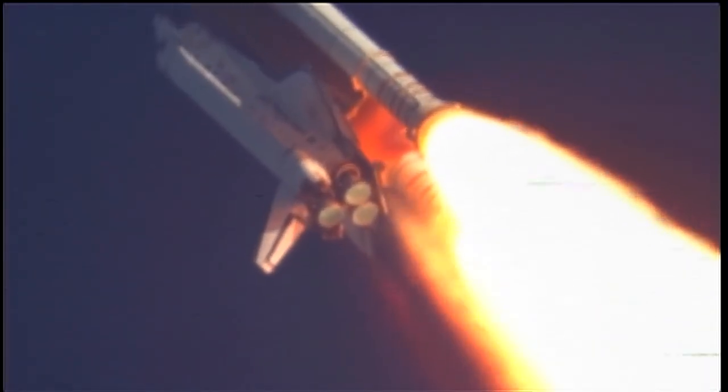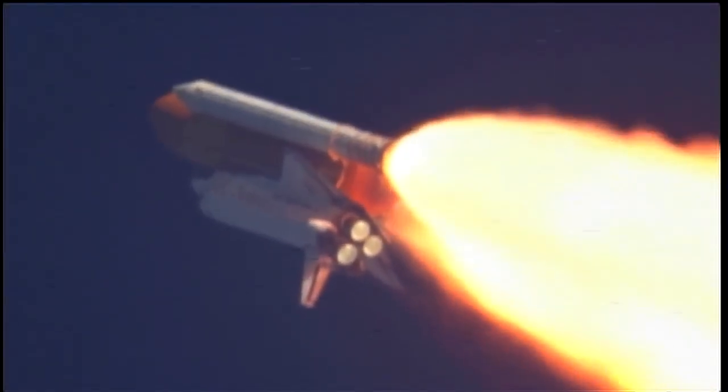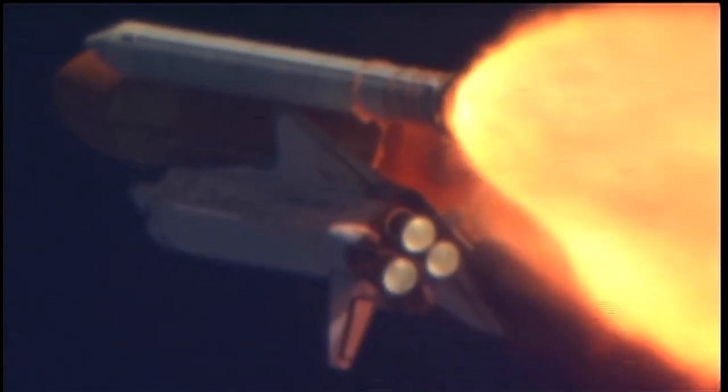Discovery, Houston — you are go at throttle up. Commander Steve Lindsey acknowledging the call from Capcom Charlie Hobaugh as Discovery's three main engines throttle back up. Lindsey is joined on the flight deck by pilot Eric Boe, Mission Specialists Al Drew, Nicole Stott, Mike Barrett, and Steve Bowen. Discovery's three main engines are burning fuel at a rate that would drain an average swimming pool in about 25 seconds. The engines, combined with the solid rocket boosters, produce more than 7 million pounds of thrust.